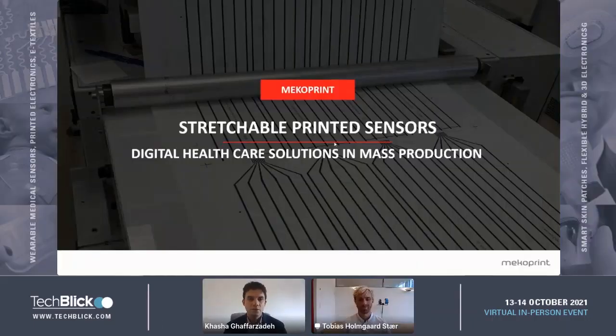Hello everyone, welcome to this talk. It is actually the last talk in this platform and then we're going to migrate to the live exhibition floor, and actually MecoPrint do have a stand there. Tobias is the head of printed electronics at MecoPrint and he will be telling us about digital health applications mass-produced using printed electronics. So without any further delay, the floor is yours, Tobias.